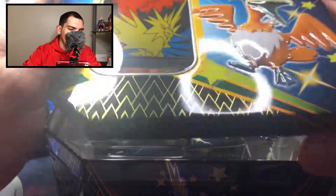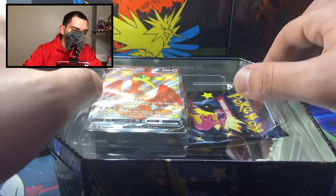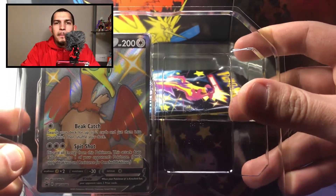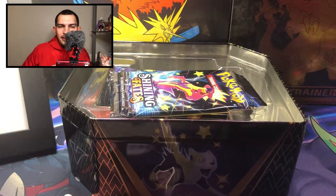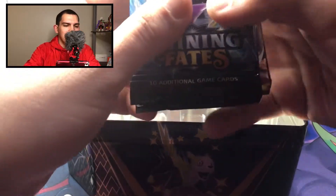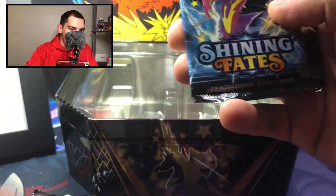These tins go for $29.99 but it wasn't that expensive, it was definitely worth it. In the tin you get six packs. Let's open this up right here — beautiful. You get six packs and you get this beautiful promo card, the Cramorant promo. Let's put it under the light — bam, beautiful looking card right there. I like this card. Let's put it to the side.